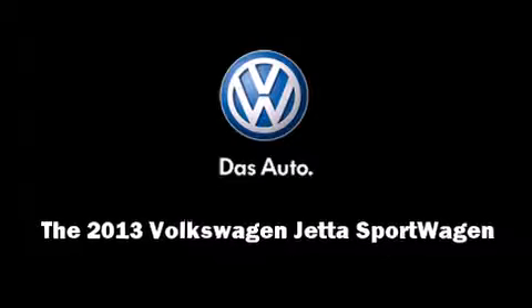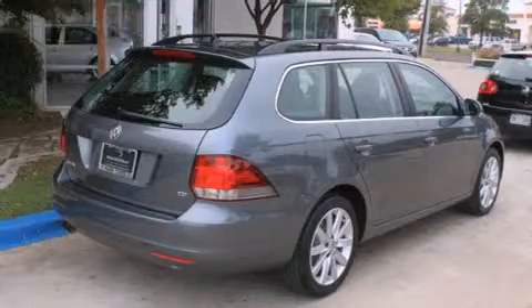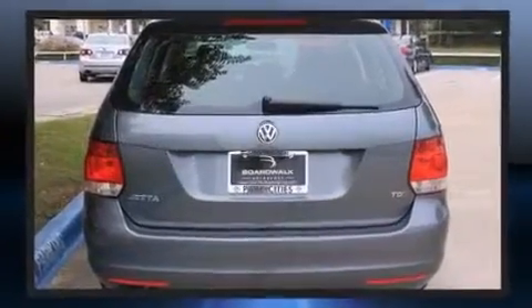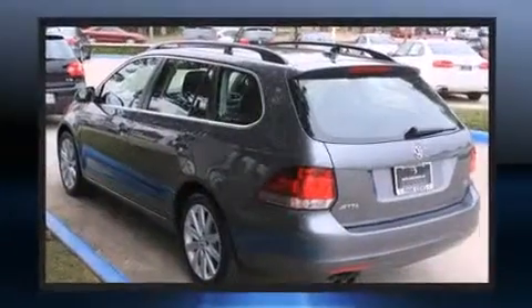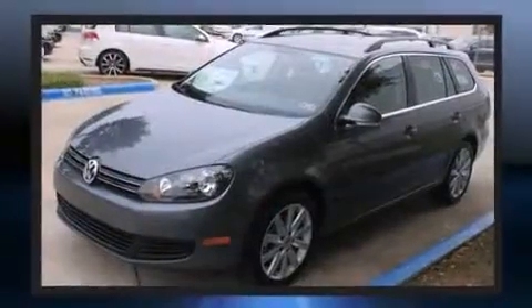This four-door, five-passenger wagon is waiting for you to take home. It features an automatic transmission, front-wheel drive, and a two-liter four-cylinder engine. Turbocharger technology provides forced air induction, enhancing performance while preserving fuel economy.